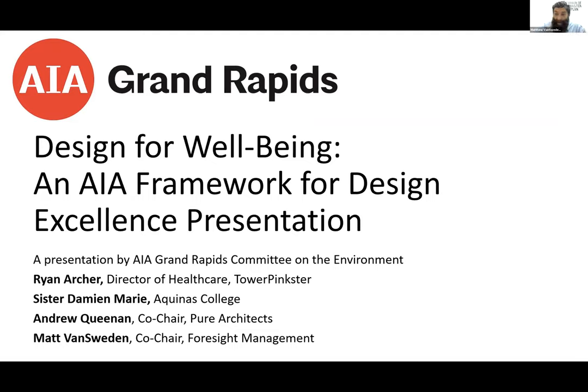My name is Matthew Van Sweden, formerly at Catalyst Partners, now at Foresight Management. In my role at Catalyst, I helped work with the design team in getting this project certified.